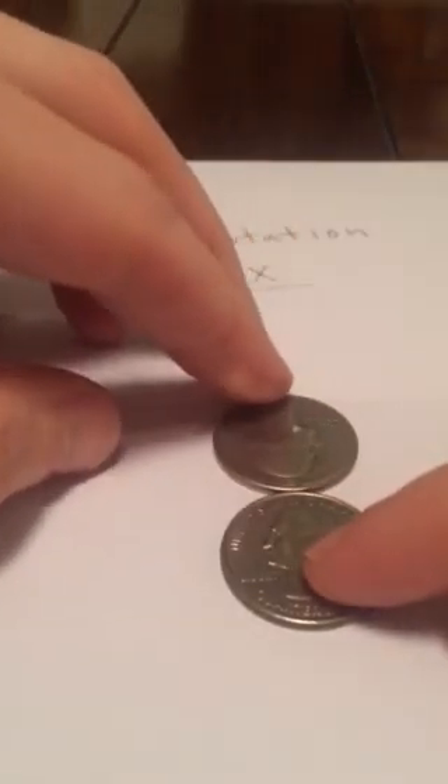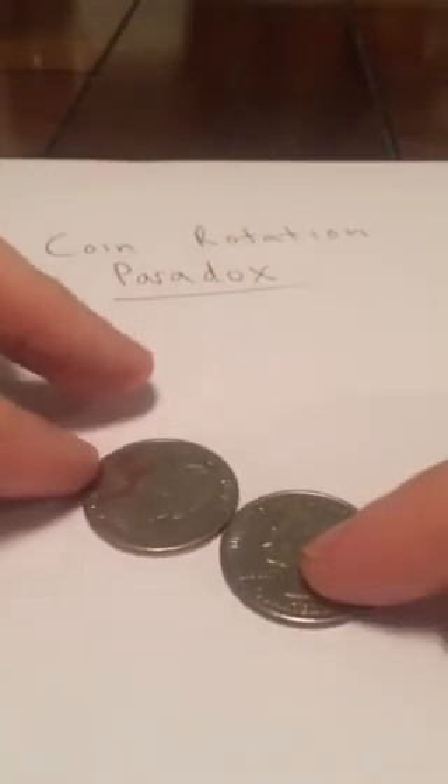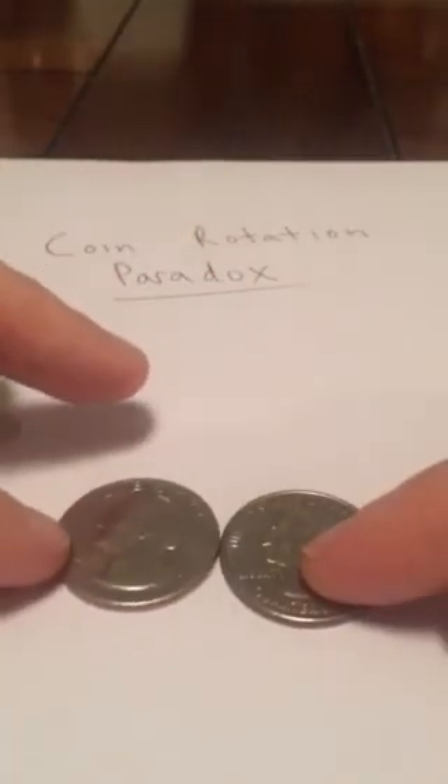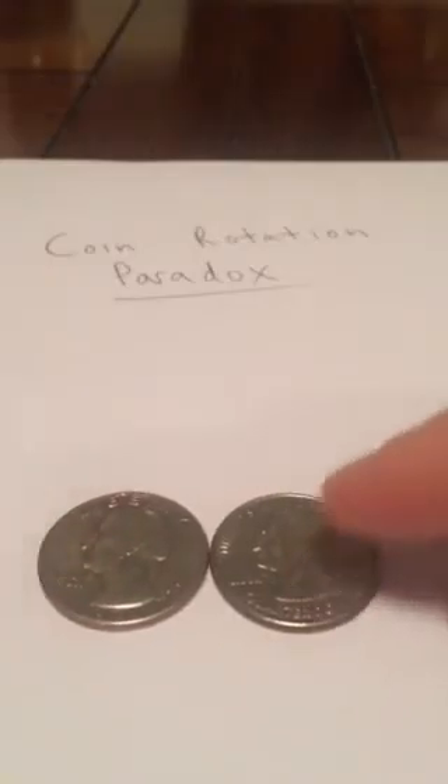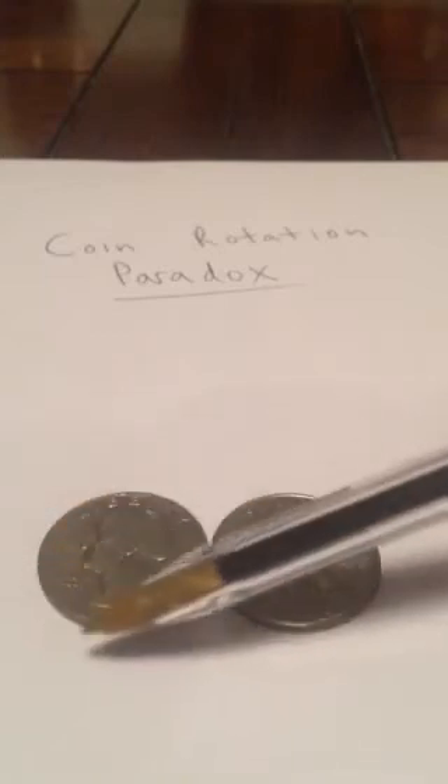We'll continue the rotation. As you can see, George on the left here has rotated once completely, but he's only halfway around the entire circle. How could this be? The distance around George on the left is equivalent to the path he's trying to travel. Or is it?